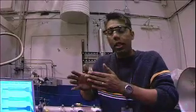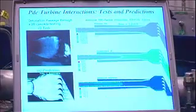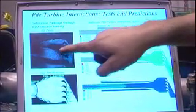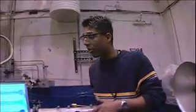Another one that we did is: what if you have a PDE fired into a row of airfoils? What happens? Here's the footage of that. So we're interested in all these features that are occurring in a great set of experiments that we do over here.